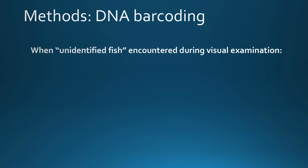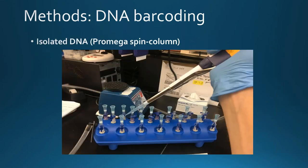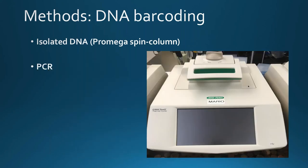When an unidentified fish that still had at least some muscle tissue was encountered during visual examination, a small piece of tissue was removed, rinsed with sterile water to remove any surface DNA from either the predator or other prey items inside the stomach. All utensils were sterilized between prey samples to avoid contamination. DNA was then isolated from those small pieces of tissue using a PROMEGA spin column method — essentially the tissue is dissolved and the DNA is filtered out.